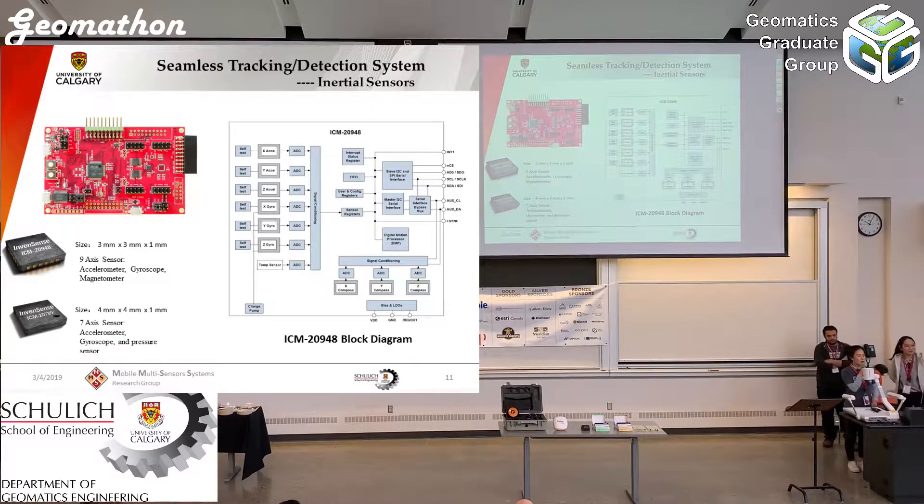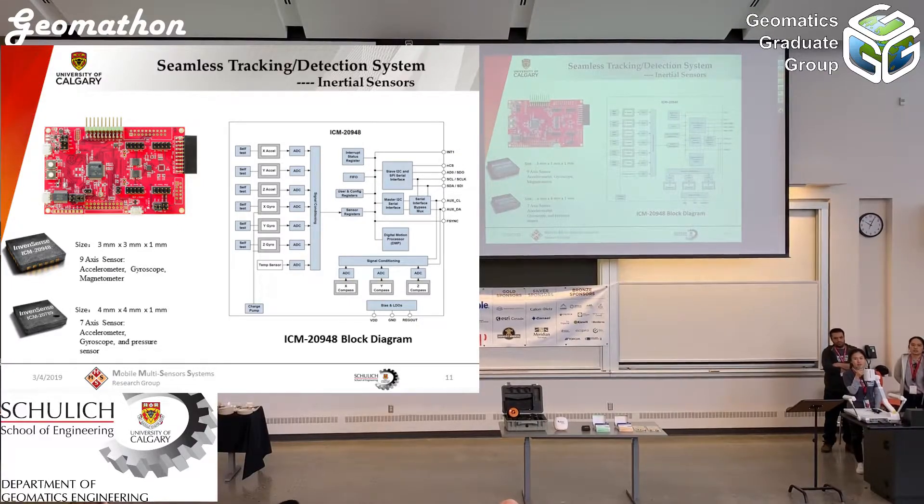For the inertial part, TDK provides two IMUs for us: the ICM-20948 and the ICM-42789. The main difference between them is that one has a magnetometer and the other has a pressure sensor. Due to temperature and timing considerations, we selected the ICM-20948 and do not use the pressure sensor. The ICM-20948 includes three accelerometers, three gyroscopes, and three magnetometers, which we can use to get the relative position of the user.